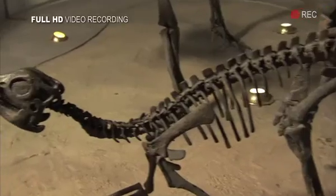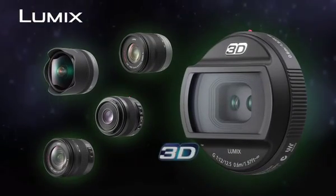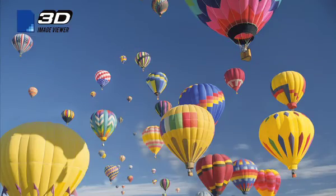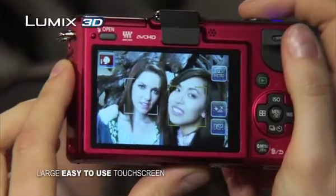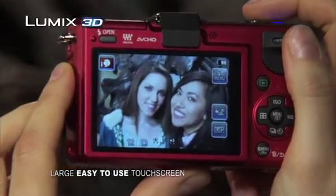They even shoot full HD video and have a variety of precision compact lens options, including a 3D lens for breathtaking 3D stills. A simple LCD touch panel makes it easy to view and stylize your photos with just the touch of your finger.